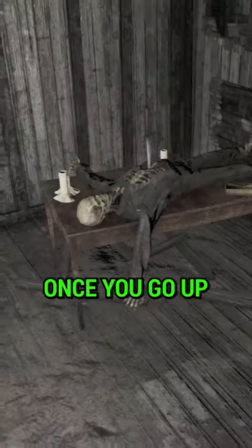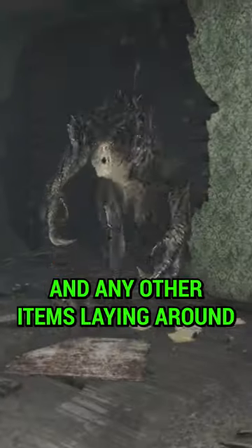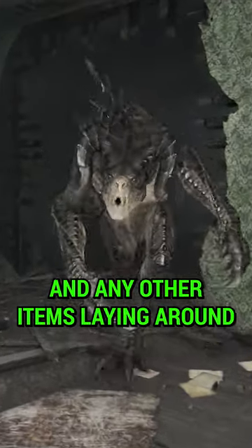Using a jetpack or commands, once you go up, you can find this skeleton with a sword driven into its chest. Pick it up and any other items lying around. Thank you for watching.